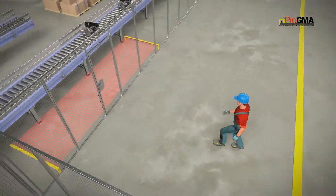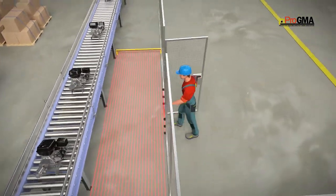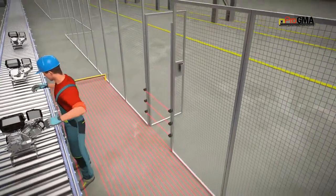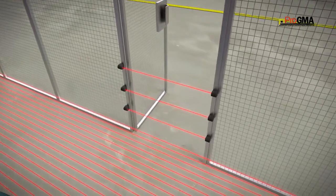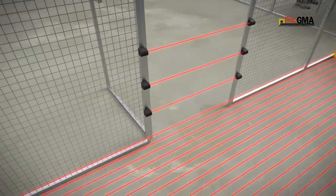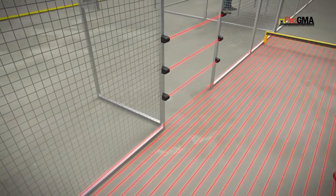Often robotic or machinery cells require some access at the point of operation. In such cases, barrier guards are often paired with an optoelectronic device such as light curtains. These are used where hard guarding would inhibit the operator's movements and negatively impact productivity.